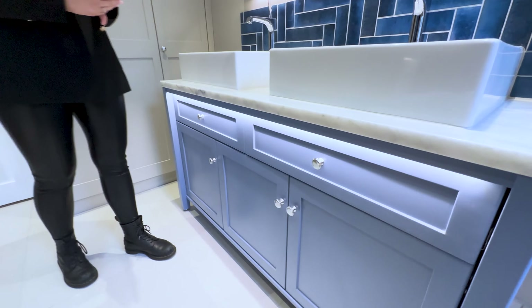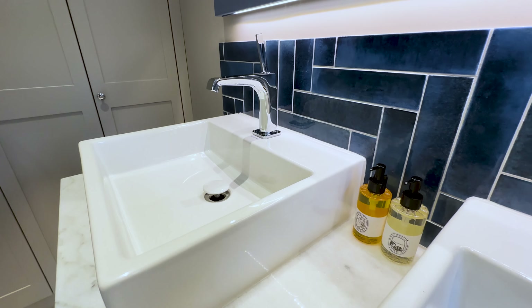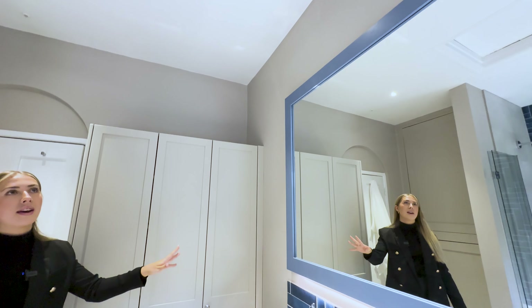On top here we've got two of the Duravit feature basins and we've also paired these with the Axor basin mixers. Above we've created this handmade framed mirror which gives this room lots of impact and we absolutely love it.